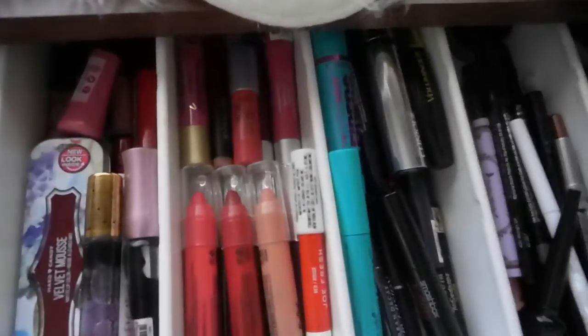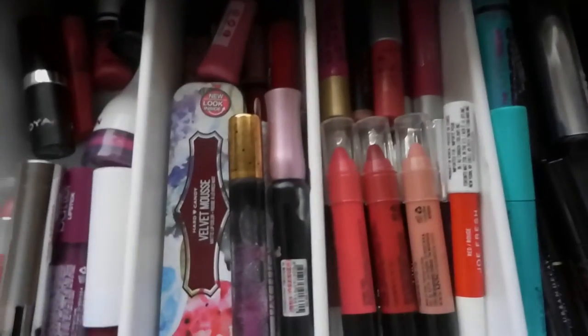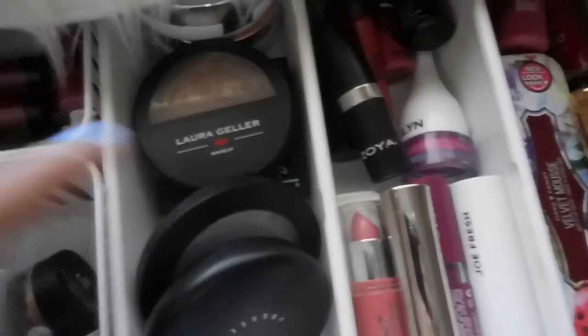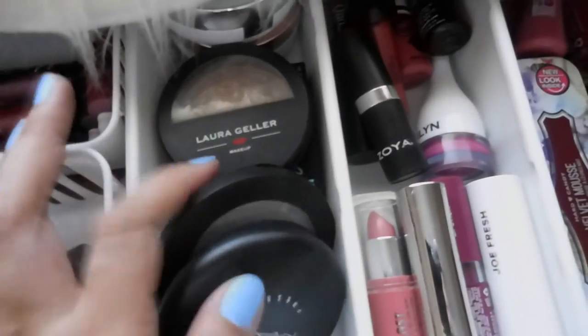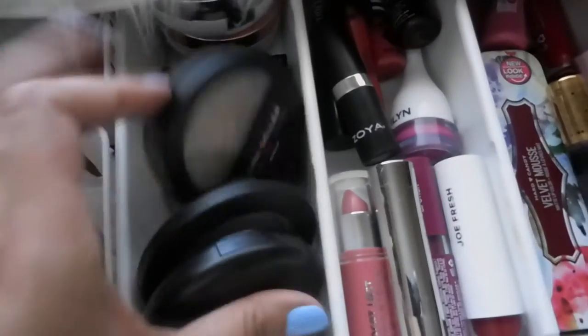These are all my lip stuff and lip crayons — I have a different video on that, so I'm not going to go through with everything. Last one would be all my setting powders. I have MAC, Milani, Laura Geller, Maybelline Fit Me, and my two BB cushions.